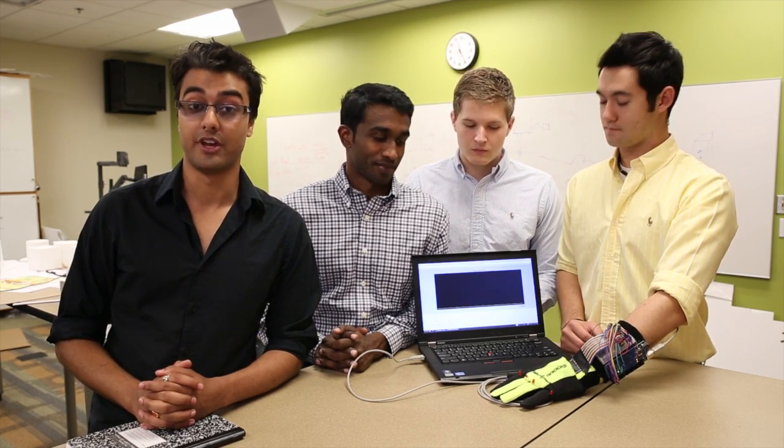Hey, we're Team Neural Acceleration. My name is Ushnik Ghosh. I'm Anish Joseph. I'm Luke Edwards. And I'm Tyler Wesley. And we have developed a stroke rehabilitation device.